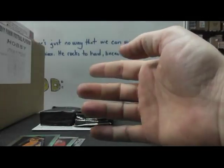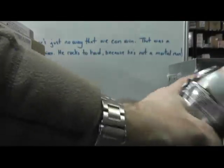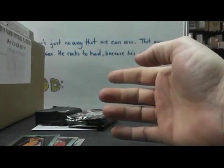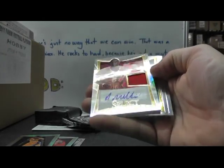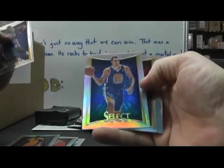Jay Crowder. Pete Maravich. Don Nelson. Fat Pack number two — jersey autograph: Arnett Moultrie, prism version numbered to 199. Prism of David Lee.